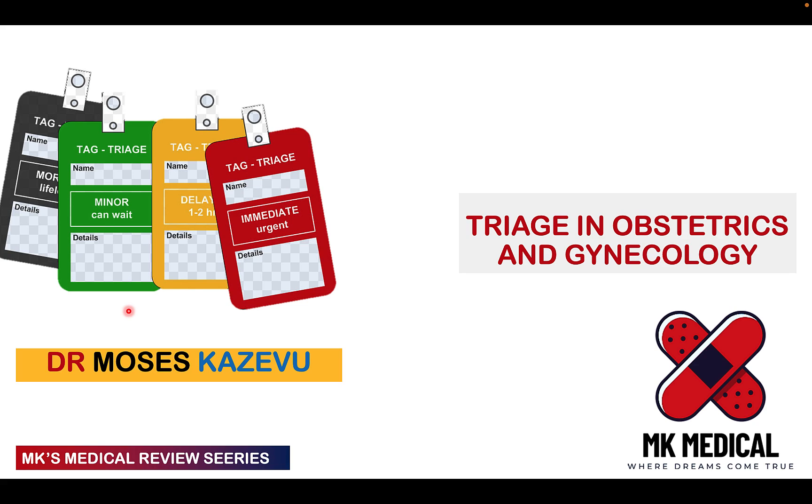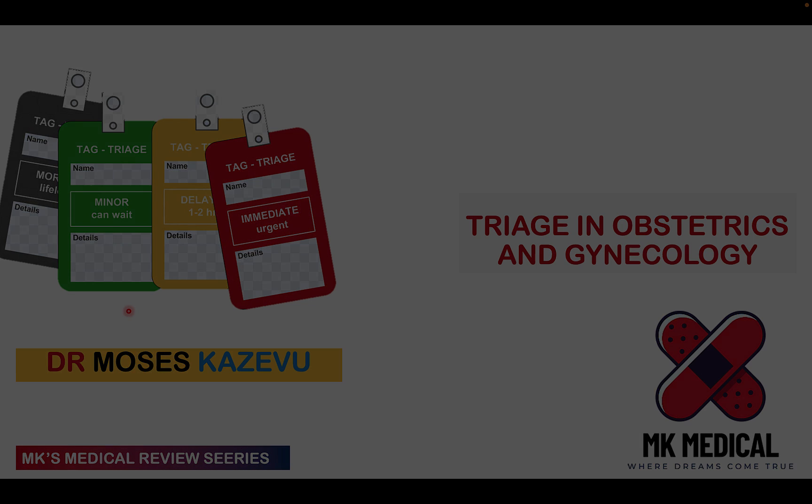This is a video that has been in the works for quite some time and I thought I would go ahead and do it. Let's talk about triage in obstetrics and gynecology. Grab your piece of paper and let's go.